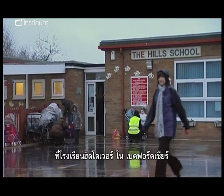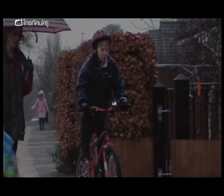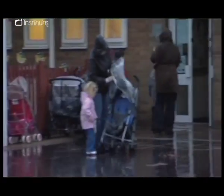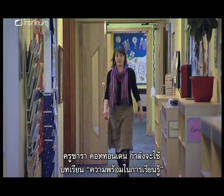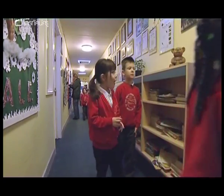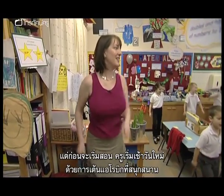Here at the Hills Lower School in Bedfordshire, a healthy lifestyle is integral to school life. All the children eat fruit at break time and will have some form of exercise every day, even on rainy days. Sarah Cottondon is about to teach the Key Stage 1 Ready to Learn lesson to her Year 1 class, and she's starting the morning with a lively aerobics session.